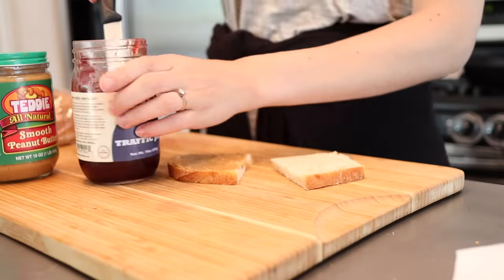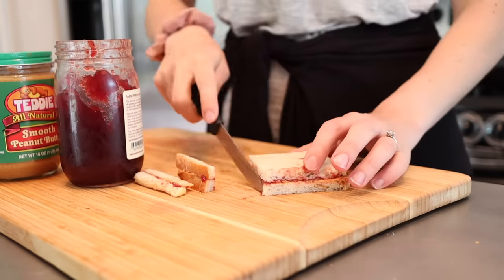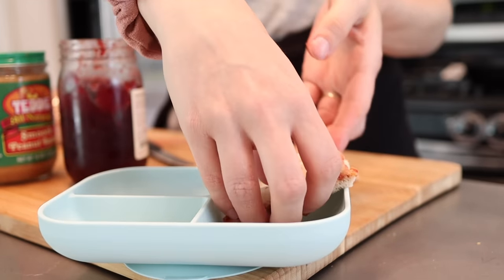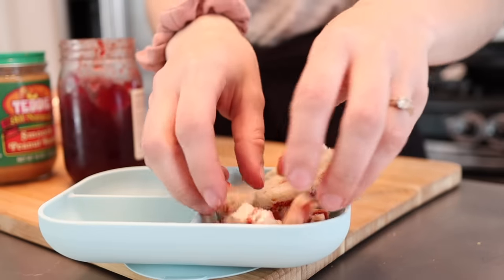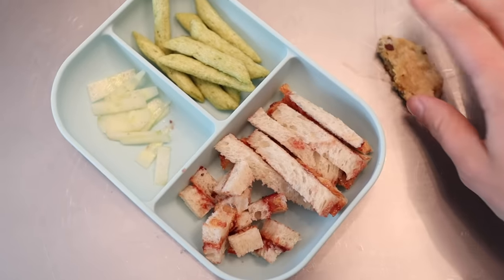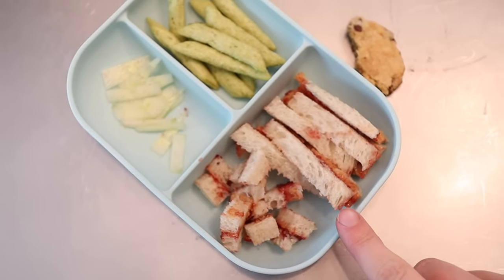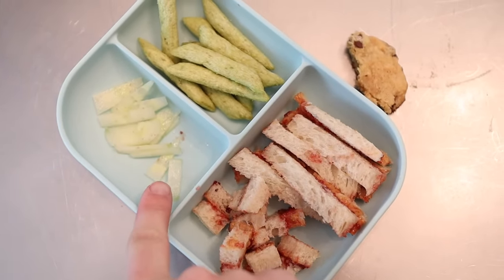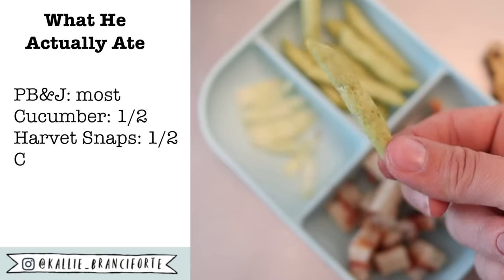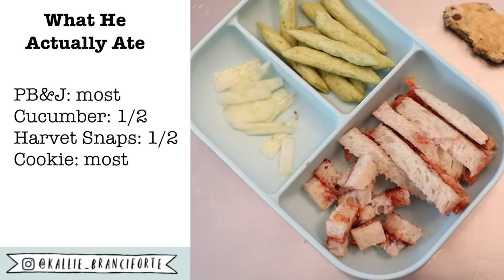Myles wasn't hungry for a morning snack since we'd had breakfast a little late. For lunch we're having peanut butter and jelly. I'm cutting them into strips and then a couple into cubes because sometimes Myles prefers more bite-sized pieces — he's more inclined to try them — and then he'll eat the rest as strips. I'm pairing this with some really thinly sliced cucumbers. Myles didn't like cucumbers for a long time but just recently started eating them — a great example of sticking with it and keep offering. I also threw in a couple of Harvest Snaps and about a quarter of a chocolate chip cookie.